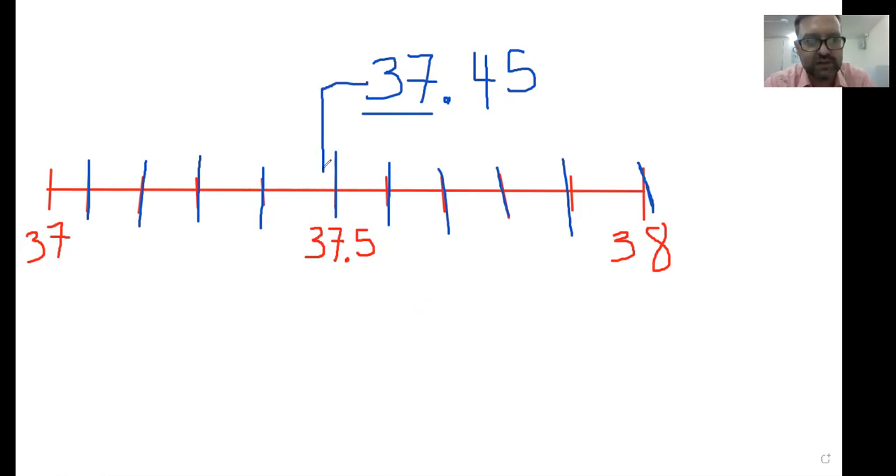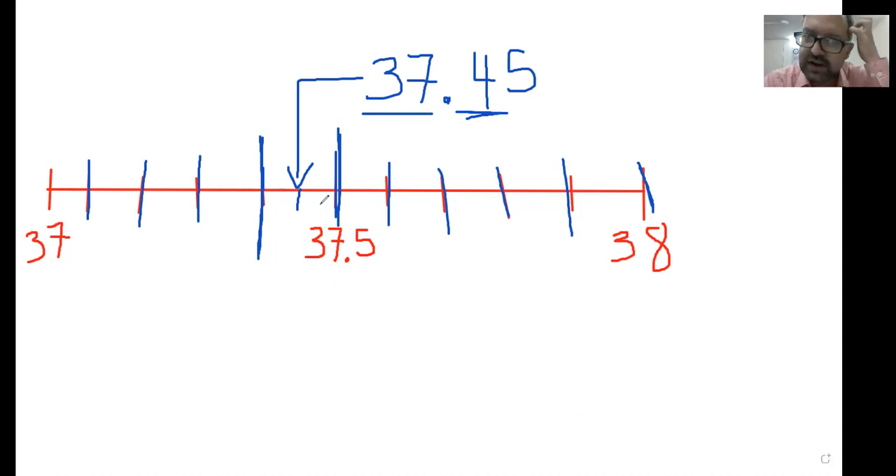37.45 is going to fall somewhere in here. So if we are rounding to the nearest whole number, I would round this number down. And the way we figured this out, we want to look at our numbers on the left first. Obviously we know where 37 is. Then I have four tenths here. So this is 37.4, this line right here. This is 37.5. 37.45 is right in between them. So this is less than halfway. In this case, if I'm rounding to the nearest whole number, I would round down.